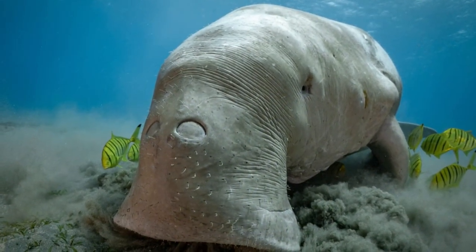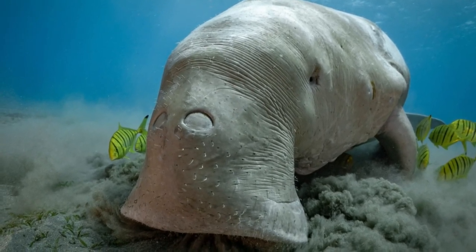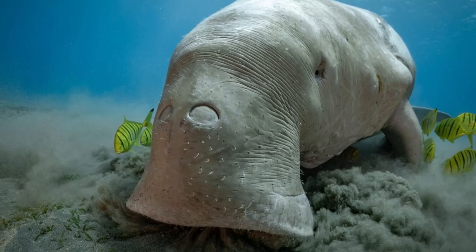Dugong. Dugongs are a herbivorous marine mammal, sometimes referred to as a sea cow, with an adorable plump appearance, a dolphin tail, round head, and downward snout.